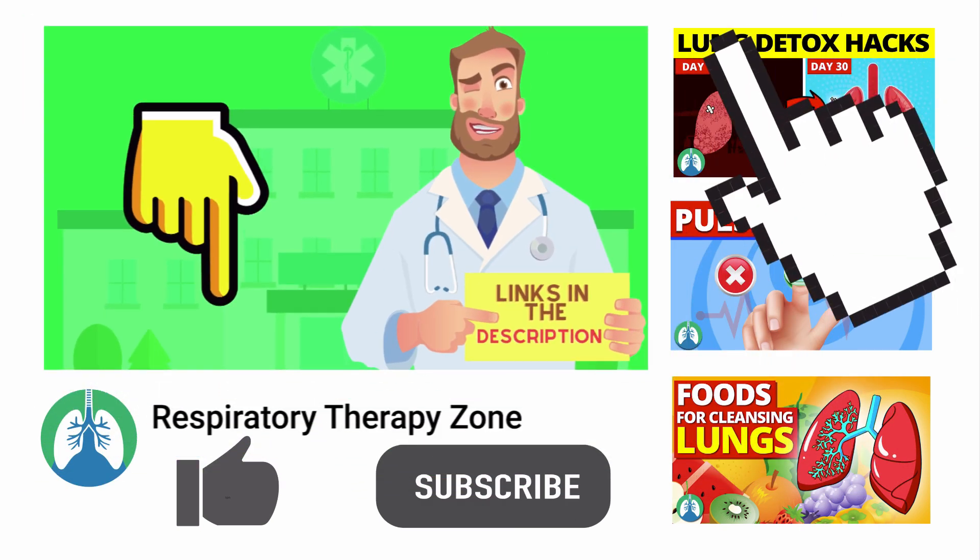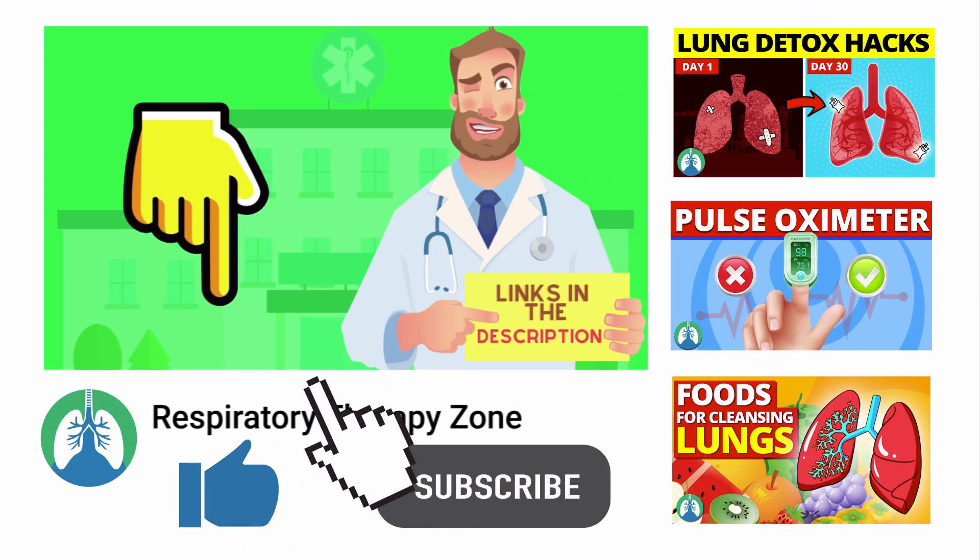If you want to support the channel, be sure to drop a like on this video and go ahead and click the subscribe button. I would greatly appreciate it.